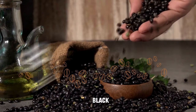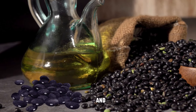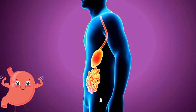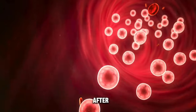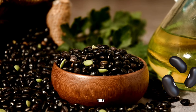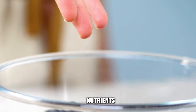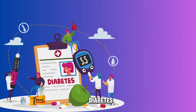Black beans can be a great addition to a diabetes-friendly diet. They are rich in fiber and protein, which can help in managing blood sugar levels. The fiber content in black beans slows down the digestion process, leading to a more gradual release of sugar into the bloodstream. This can prevent spikes in blood sugar after meals. Additionally, black beans have a relatively low glycemic index, which means they have less of an impact on blood sugar levels compared to high GI foods. They are also a good source of various nutrients like magnesium and antioxidants, which can contribute to overall health and potentially aid in diabetes management.